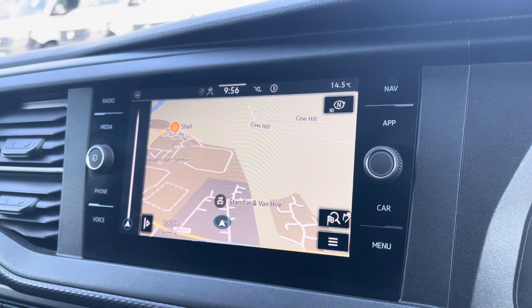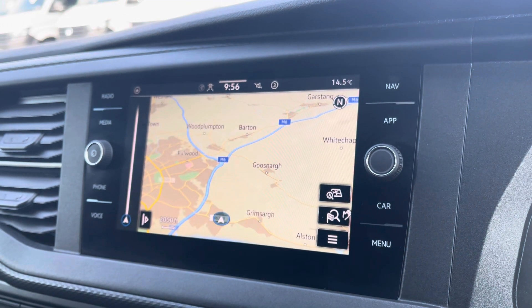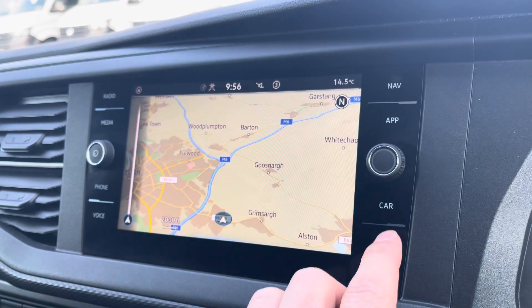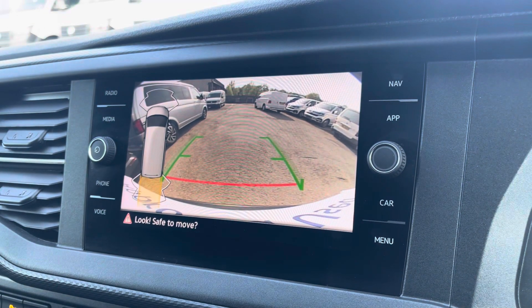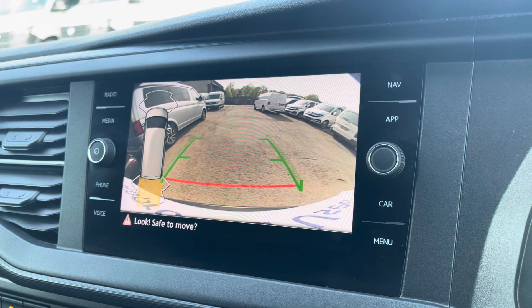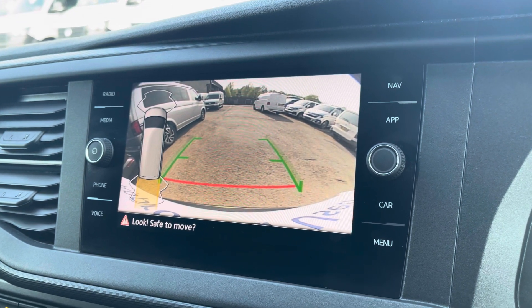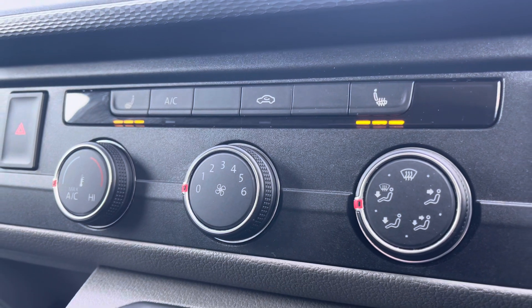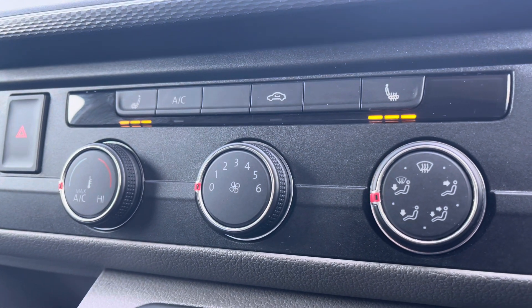We also have navigation here which is extremely easy to use, offering you multiple route guidances to find your required destination. We get a look at your front and rear parking sensors along with your rear view camera allowing for extra safety when reversing or parking this vehicle. Directly below your centre console is your electronically controlled air conditioning system along with the controls for your passenger and driver heated seats.